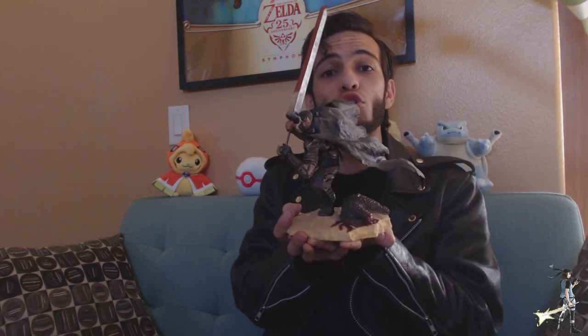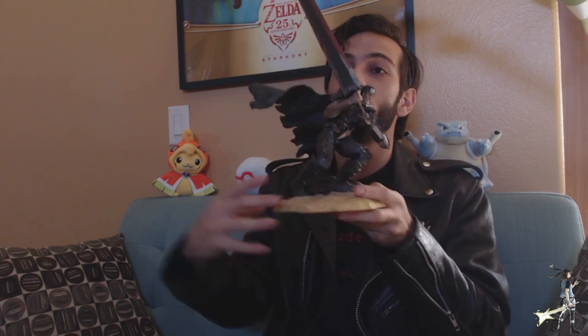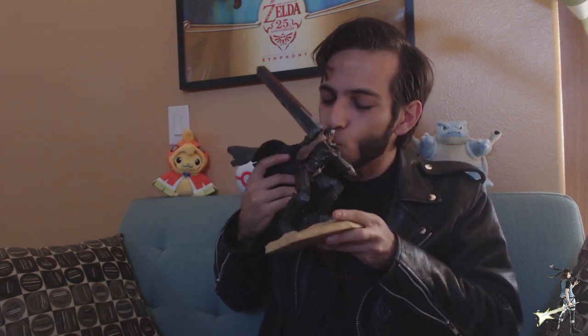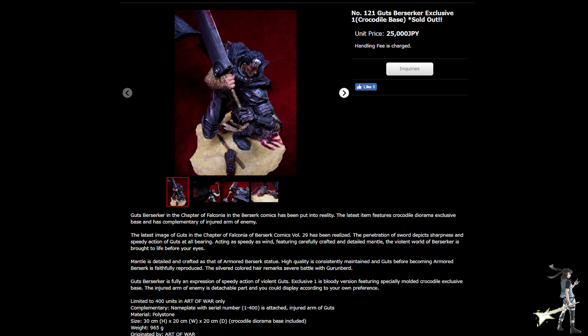Just look at how big and giant he is. So big and gigantic, and this knife — I can literally just kill someone with this. I've been waiting to show this to you guys for a very long time. This is the creme de la creme, one of my favorite pieces in my collection, both in my anime and video game collection. This is number 121, Art of War Guts Berserker Armor figure with the crocodile statue base. This is one of my prized possessions.